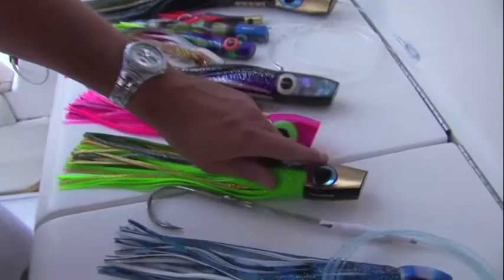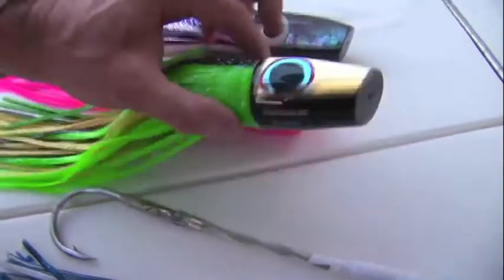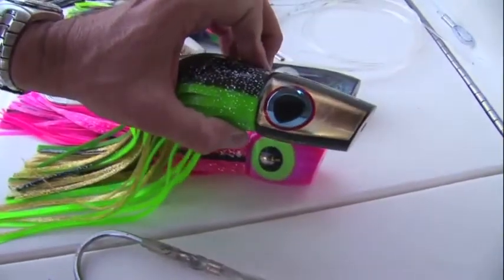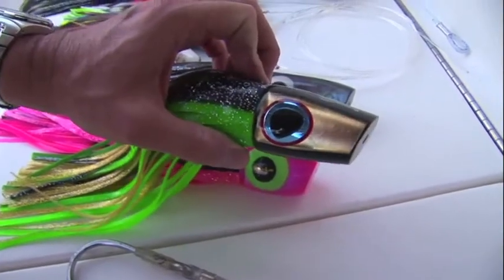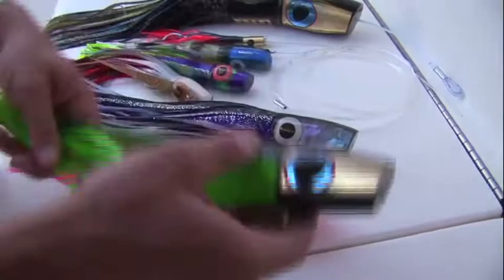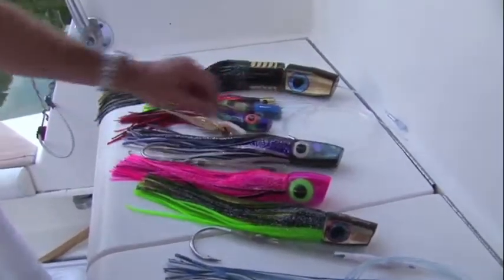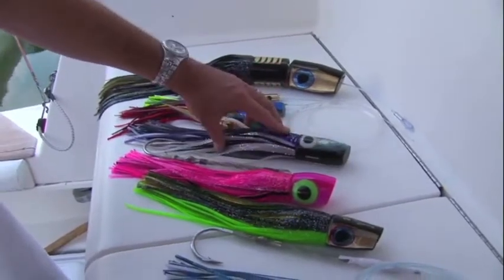Another color I work with is gold, which for bright days is just phenomenal. They'll see the reflection a long way away from the lure and just come in on that. So we've got gold, we've got fluorescent, and we've got bait fish colors — dark on top and a white belly.